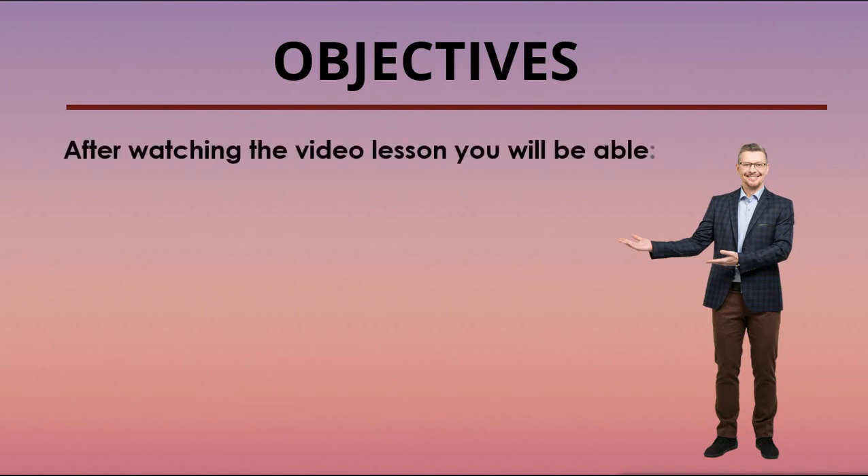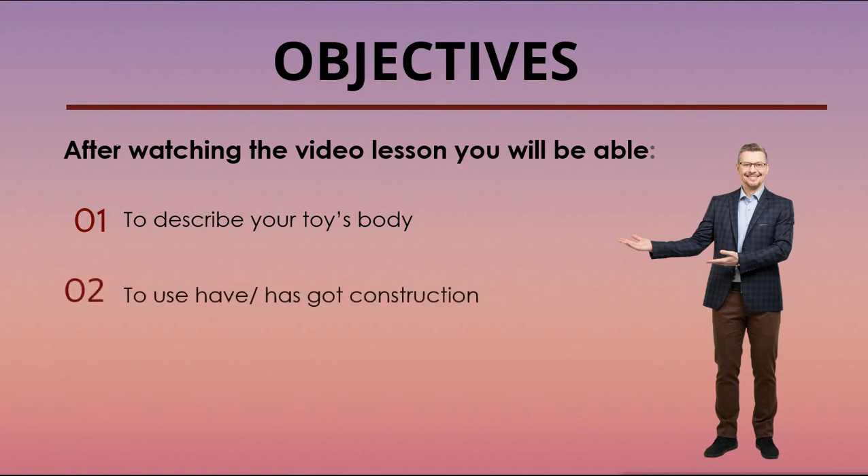After watching the video lesson, you will be able to... Мы определили с вами цели урока. Так давайте приступим к их выполнению. Для того, чтобы описывать свои игрушки грамотно и красиво, вам будет необходимо запомнить всего лишь одно грамматическое правило. Оно совсем маленькое и безобидное. Тем более у меня есть совет, который поможет вам всё быстро выучить.